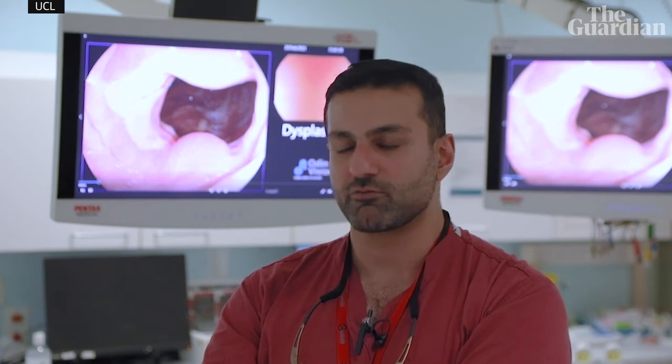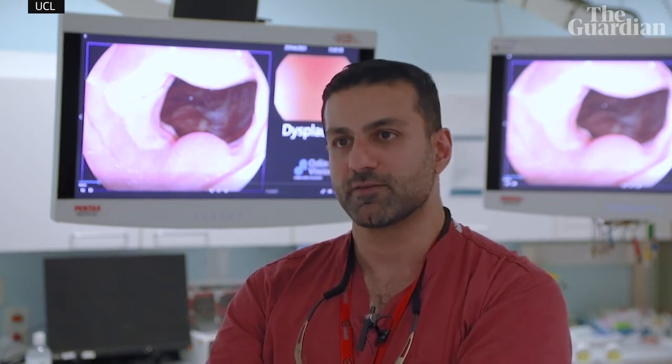My vision is that in the next five years, artificial intelligence and computer-aided diagnostics will be part and parcel of any endoscopic suite around the world. It's a real privilege to have been the first person in the UK, the first hospital in the UK, to use the CADU system in our patients with oesophageal cancer.